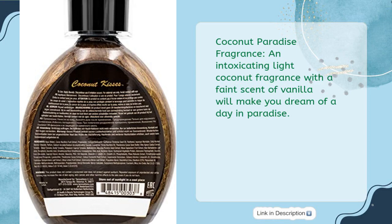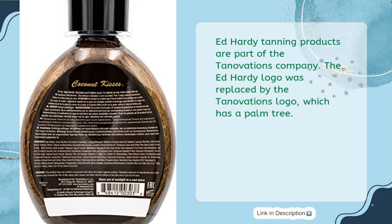The Coconut Paradise fragrance — an intoxicating light coconut fragrance with a faint scent of vanilla — will make you dream of a day in paradise. Ed Hardy tanning products are part of the Tanivations company; the Ed Hardy logo was replaced by the Tanivations logo, which features a palm tree.